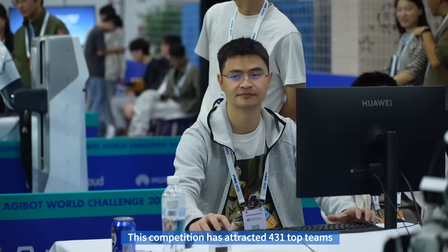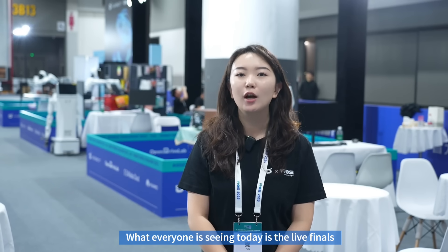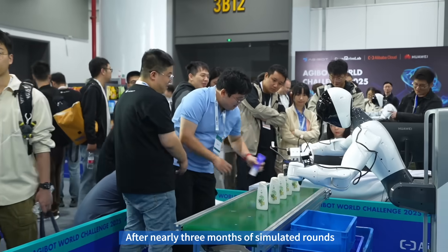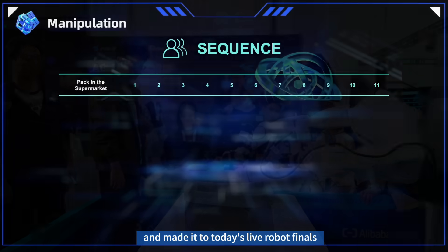This competition has attracted 431 top teams from 23 countries and regions across five continents. What everyone is seeing today is the live finals of the manipulation track. After nearly three months of simulated rounds, 10 teams have stood out from the many participants and made it to today's live robot finals.